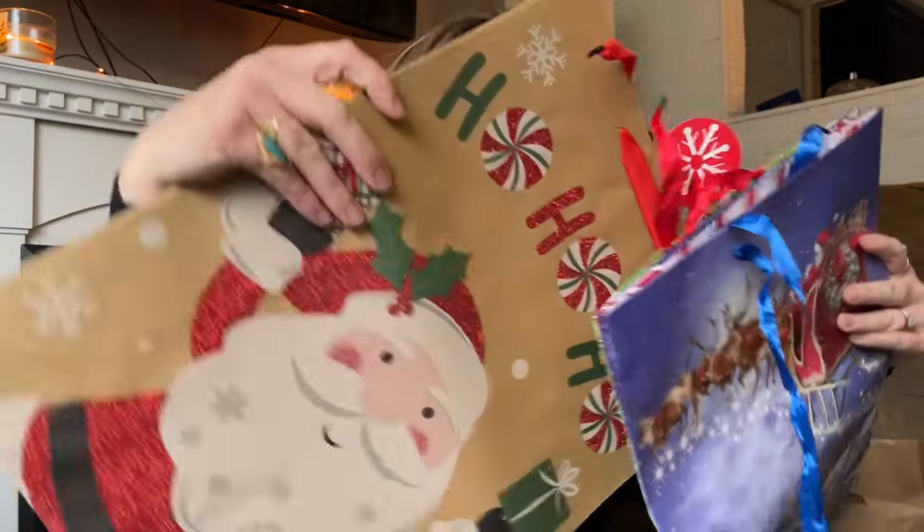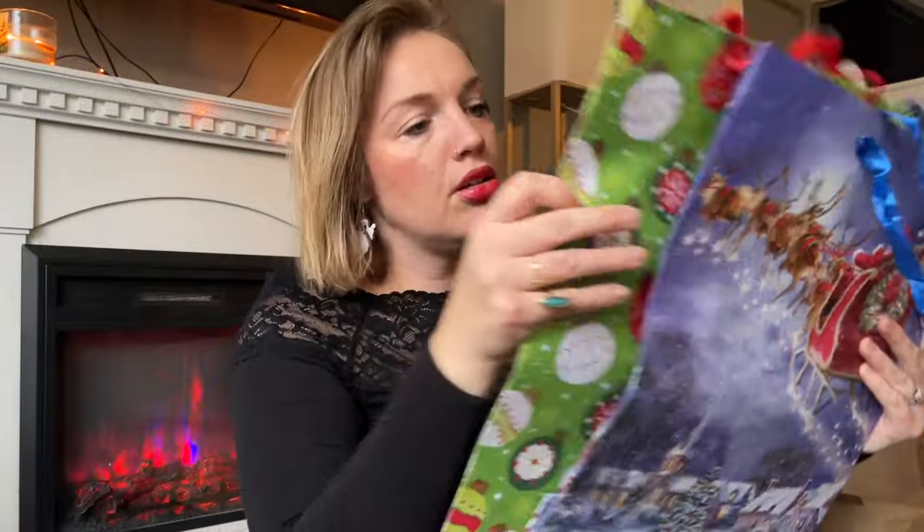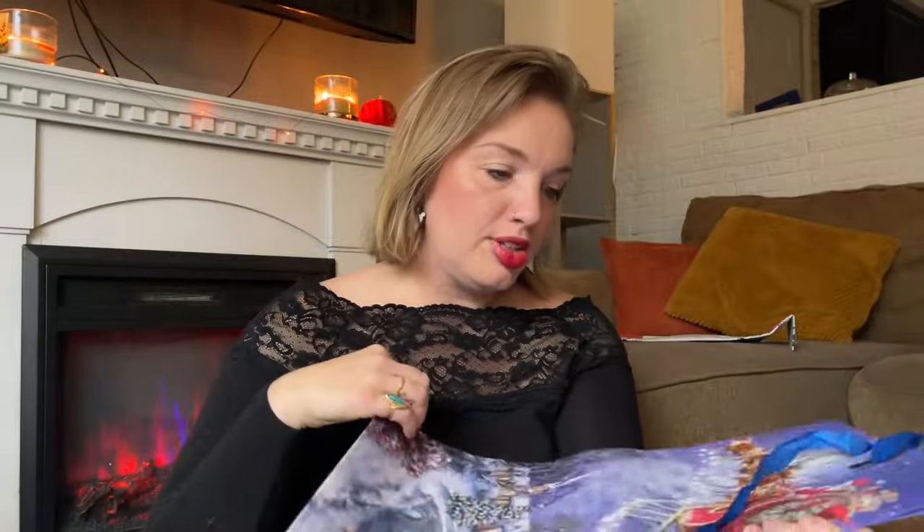I also grabbed a bunch of gift bags from Dollar Tree — just makes life so much easier. There's a cute little Santa one, and one with ornaments. The cutest one is Santa flying into the night. I noticed a few people asking what the channel's going to do now that Halloween has passed — as sad as I am that spooky season is officially over, I think it's fun to work within a creative box and make every holiday spooky in some way.